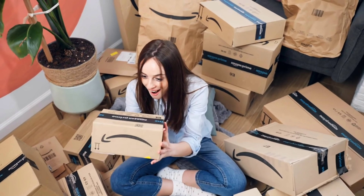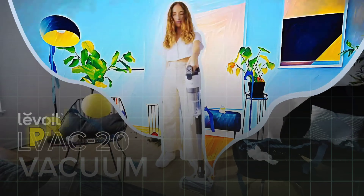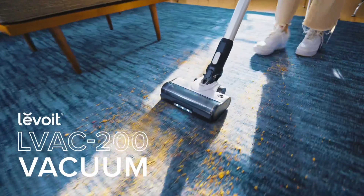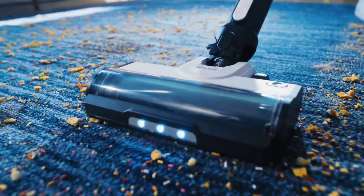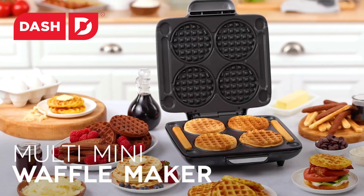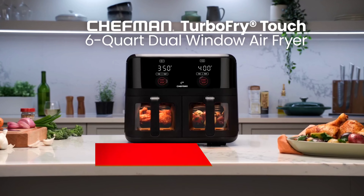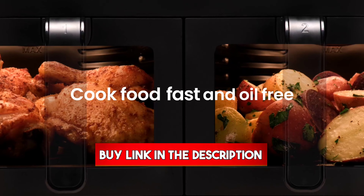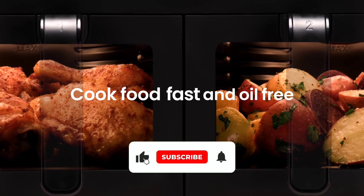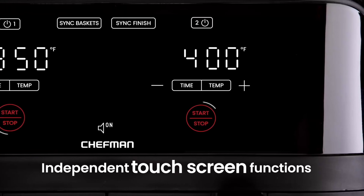Welcome to our countdown of the top 10 best Amazon Prime exclusive deals of 2024. We've searched high and low to bring you the biggest savings and must-have items from this year's Prime Day. Whether you're hunting for the latest kitchen items and home essentials, these deals are too good to miss. All the links are in the description below. Don't forget to hit that subscribe button for more amazing deals and updates. Let's dive in and start saving big.